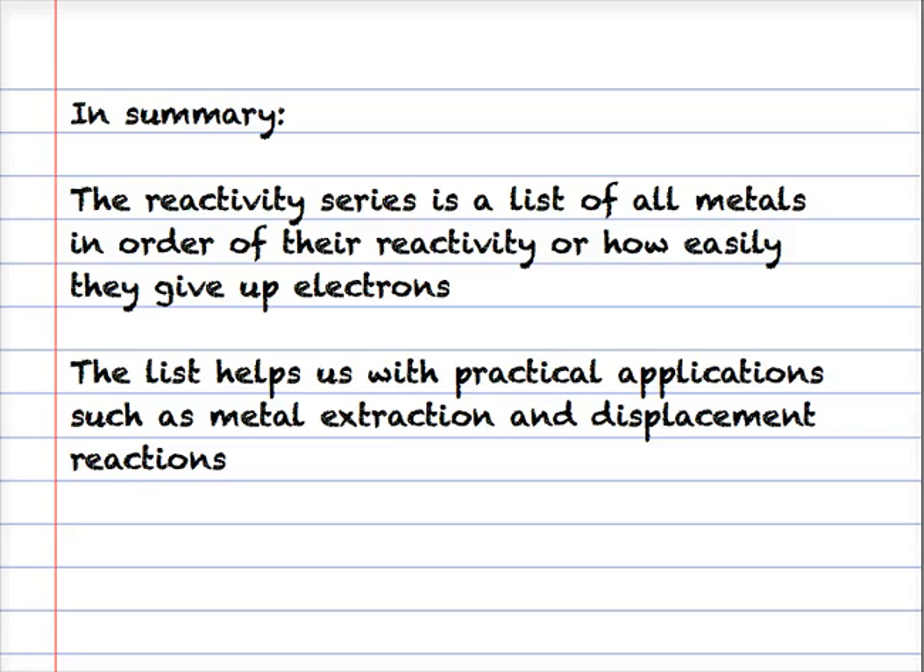In summary, the reactivity series is a list of all metals in order of their reactivity - how easily they give up their electrons. The list helps us with practical applications such as metal extraction and displacement reactions.